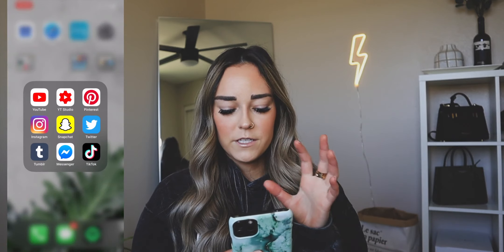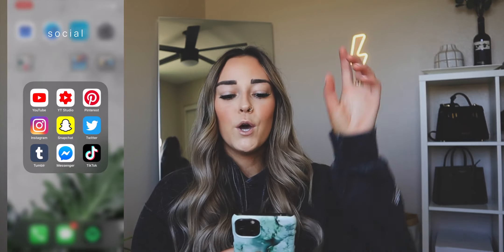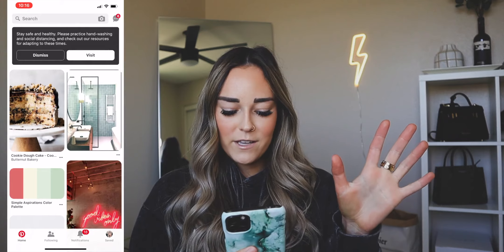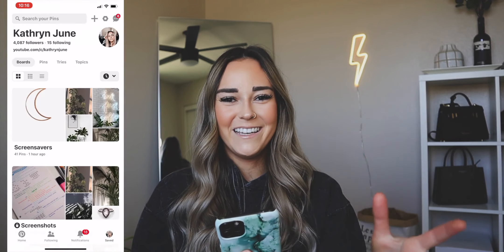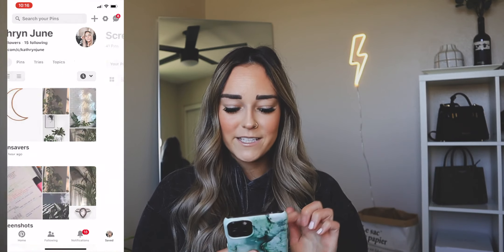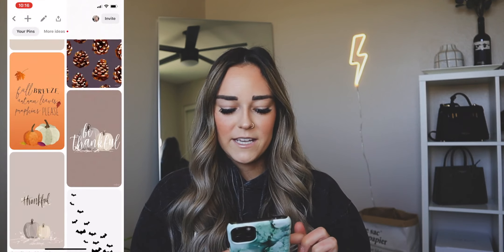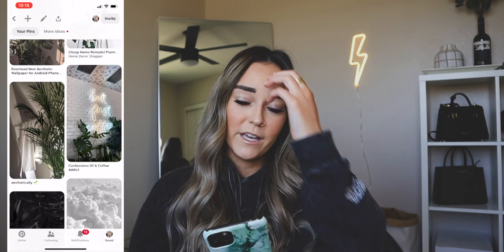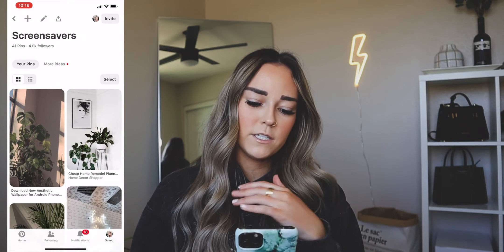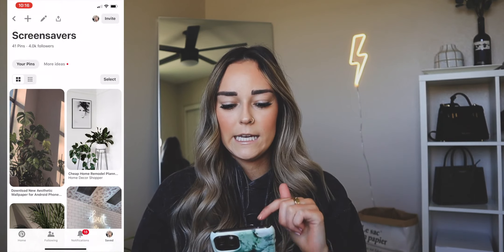Moving on, we have my social folder — basically all of my social media apps. We have YouTube and YouTube Studio, which is great for creators. I get so many questions about my backgrounds. Literally it's right here — the first thing you can see is screensavers. All of the backgrounds that you guys see in my videos will be in here. If you want others, you can search 'iPhone wallpapers' — there's so many you can find on Pinterest. But if you're looking for a specific one I've used, it's most likely in this folder.